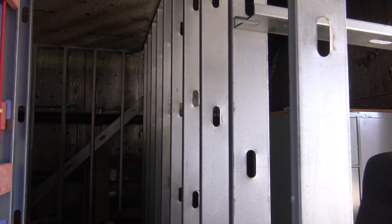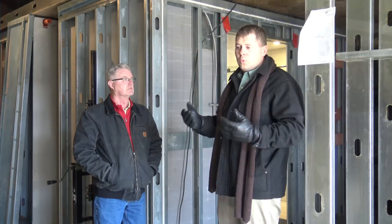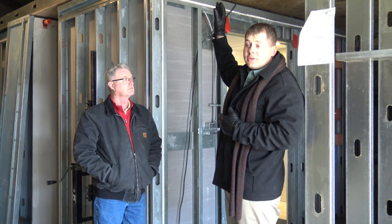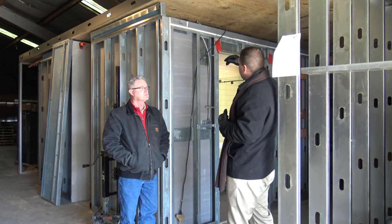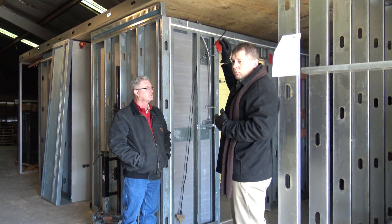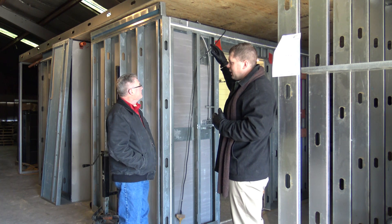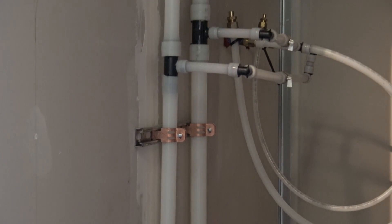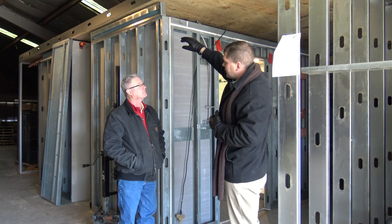What you have behind us is a stud frame structure that's representative of what the structure is going to be. The plywood deck represents the concrete ceiling structure, and we've roughed in what the overhead roughing will look like — all the sprinkler pipe, mechanical piping, HVAC — and you can see we've got infills that are set.